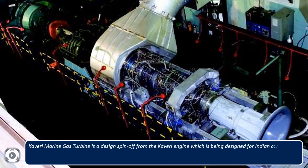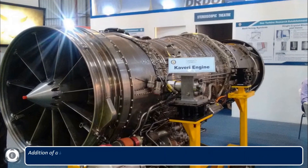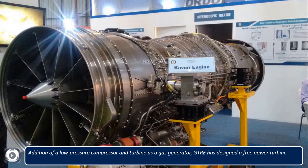The Kaveri marine gas turbine is a design spin-off from the Kaveri engine, which is being designed for Indian combat aircraft and is still under development. The Gas Turbine Research Establishment (GTRE) used the core of the Kaveri engine to design a turbine rated at 12 megawatts, adding a low-pressure compressor and designing a free-power turbine to generate shaft power for maritime applications.